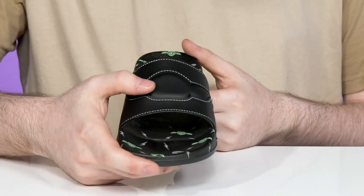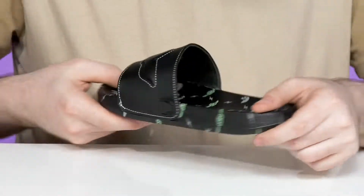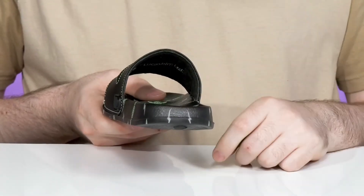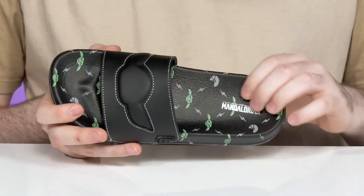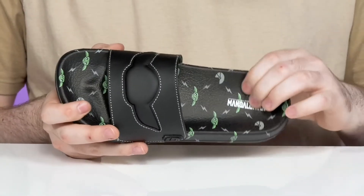It has a Grogu silhouette across the synthetic leather upper that has thick padding on the inside for great comfort. There are even more symbols throughout, giving it a dynamic look, and it uses a supported foam footbed that has great arch support.